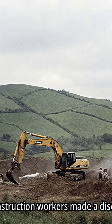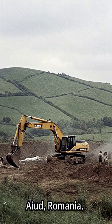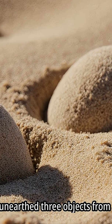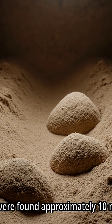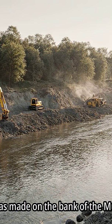In 1973, construction workers made a discovery near Iud, Romania. The discovery occurred during trench-digging activities, during which the workers unearthed three objects from a sand layer approximately 10 meters deep. The find was made on the bank of the Muresh River.